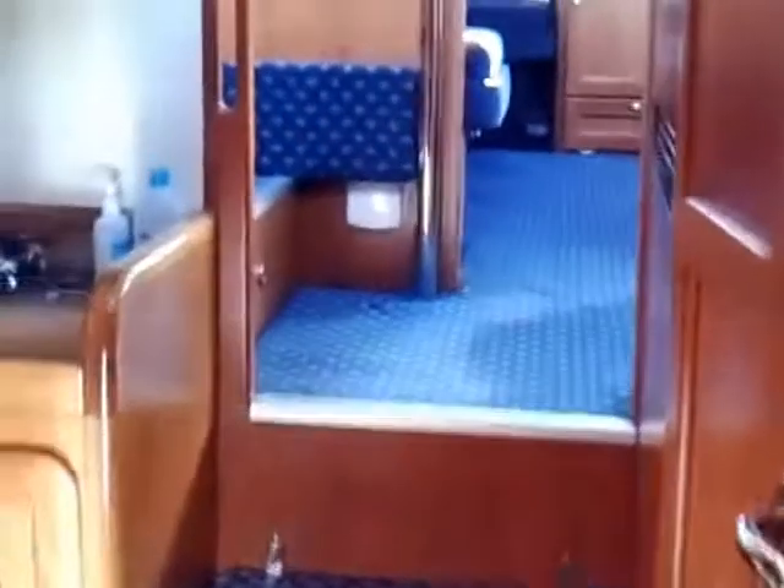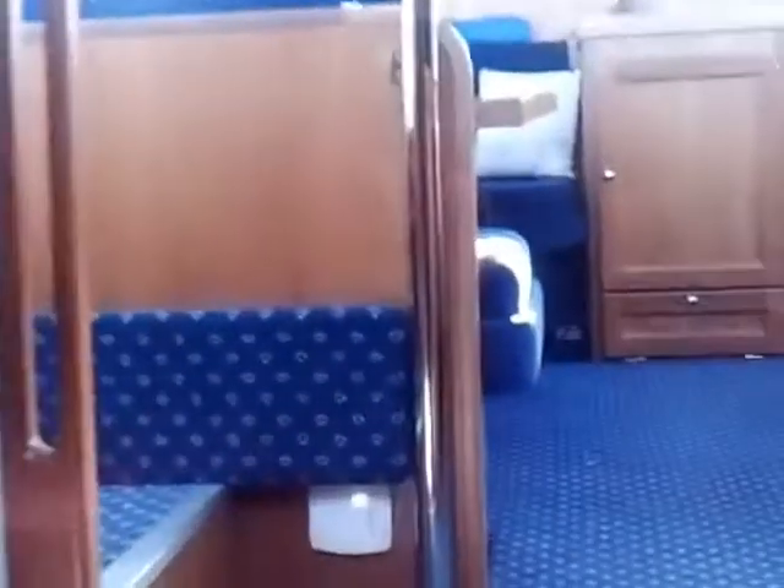Then back out through the middle companionway, up into the main saloon area.